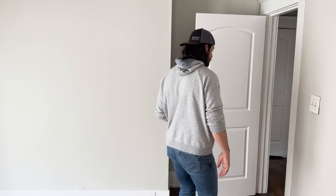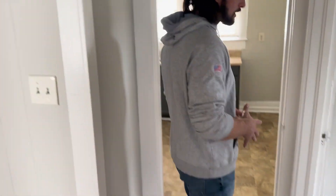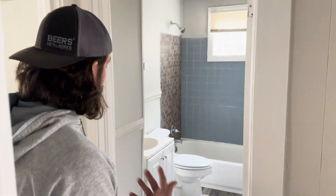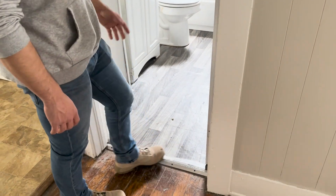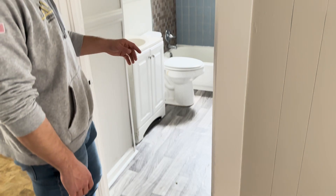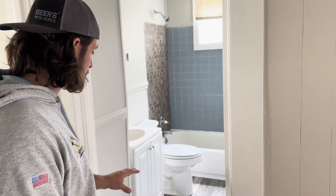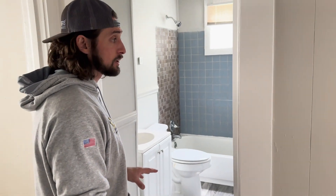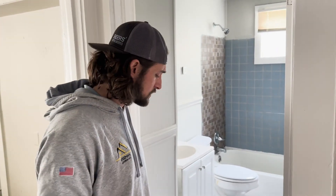Coming back up through bedroom number two and into the hallway, we have our bathroom — it's a good size. You might be able to tell how bad the flooring is here; it might be doable depending on what's underneath. We're going to see what kind of shape it's in underneath — we might end up keeping it depending on the structural durability. It doesn't look great, but structurally it's fine. It's got a new HVAC system; we have to put a cage on it so we don't want it getting stolen while we're in the closing process.